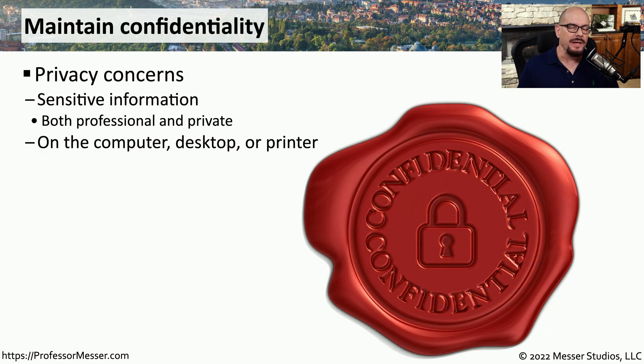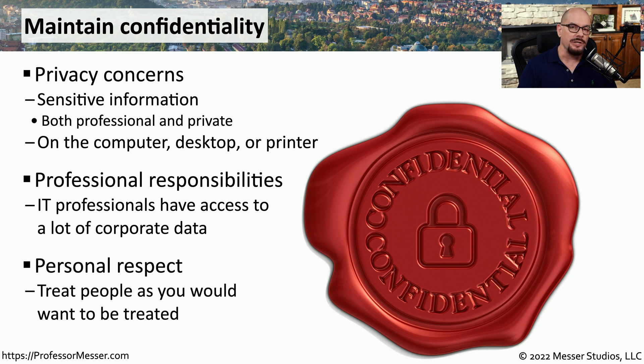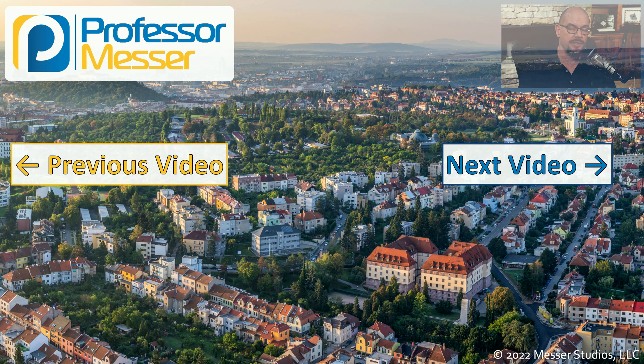As IT professionals, we tend to have access to a great deal of sensitive data. This might be information stored in a database that we maintain, or it may be information that's printed on the network printer. As an IT professional, you have a responsibility to maintain the confidentiality of all of this data. Even though this data may be at your fingertips, all of it should remain private, and you should not be sharing this information with others. Ultimately, we should treat people in the way that we would want to be treated, and we would want them to treat our data the same way we would want our data to be treated.